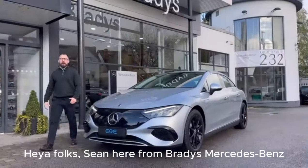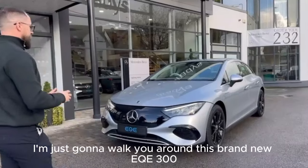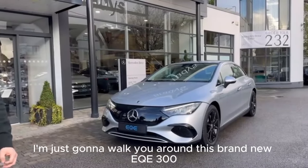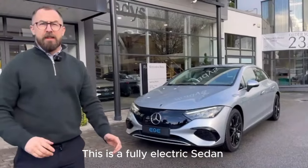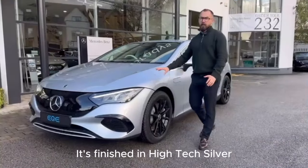Hi folks, Sean here from Brady's Mercedes-Benz. I'm just going to walk you around this brand new EQE 300. This is a fully electric sedan. The car has multi-spoke alloy wheels and it's finished in high-tech silver.